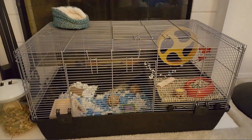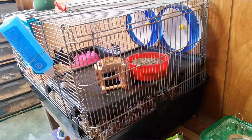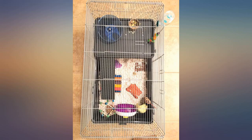If you plan to purchase this cage, make sure you have lots of toys and chew toys, and enough bedding to fill the bottom tray. It's definitely bigger than I thought it would be, but my hamster has never been happier.